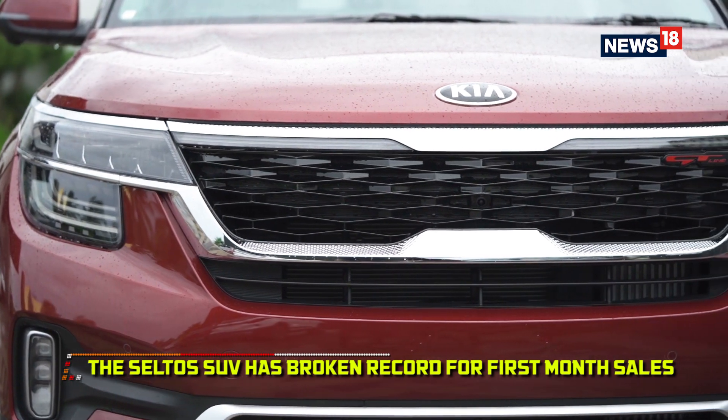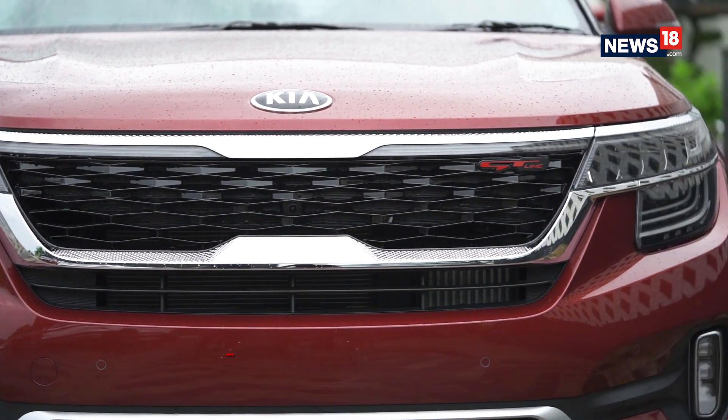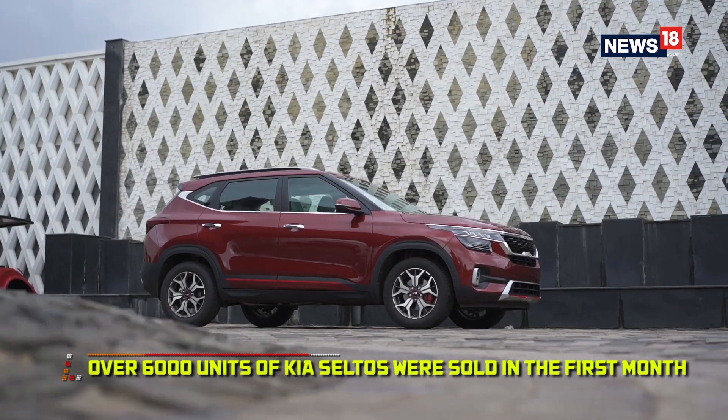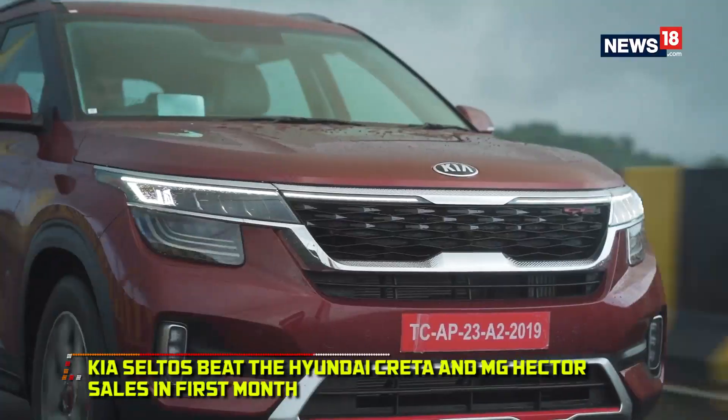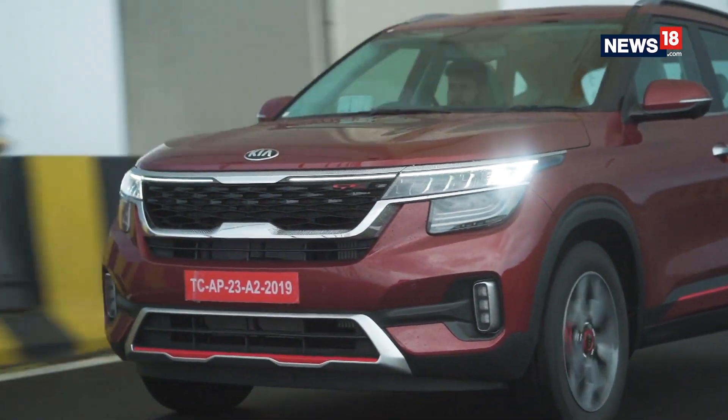Their very first product for India has turned out to be a huge success, selling more than 6,000 units in just one month, leaving behind cars like the popular Hyundai Creta. So what makes the Kia Seltos such a delight for Indian buyers?